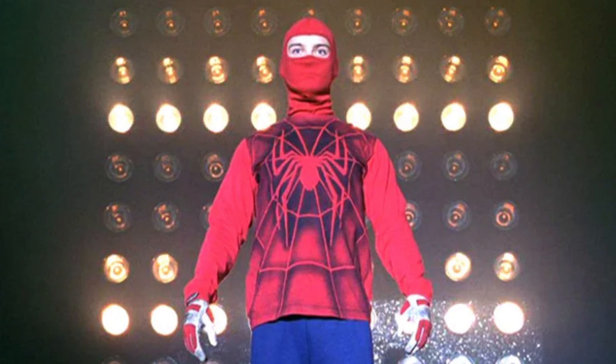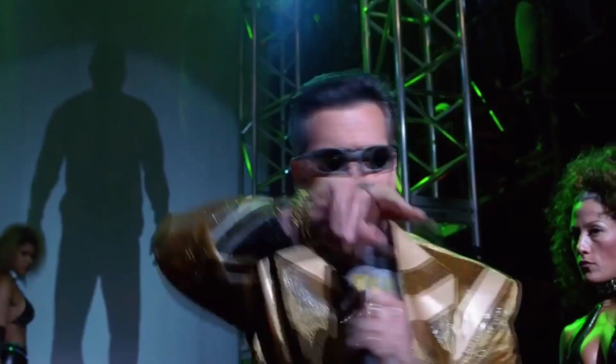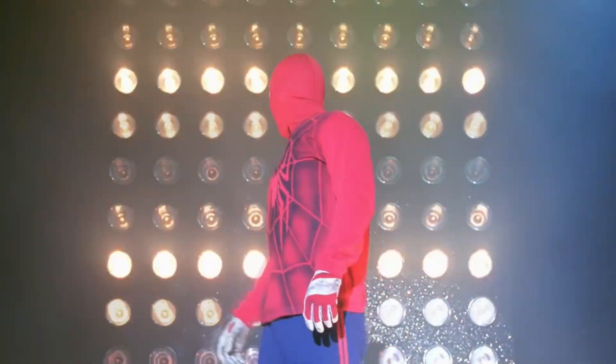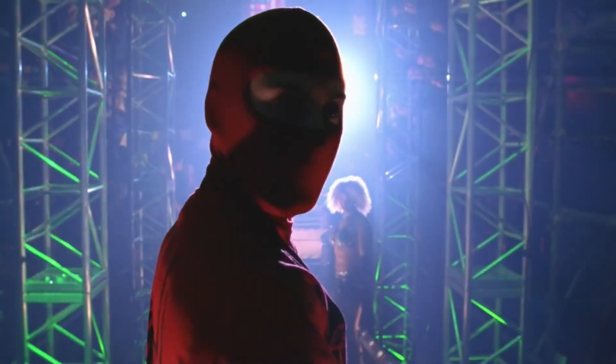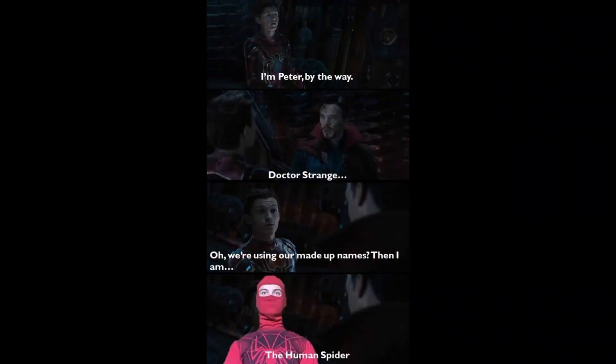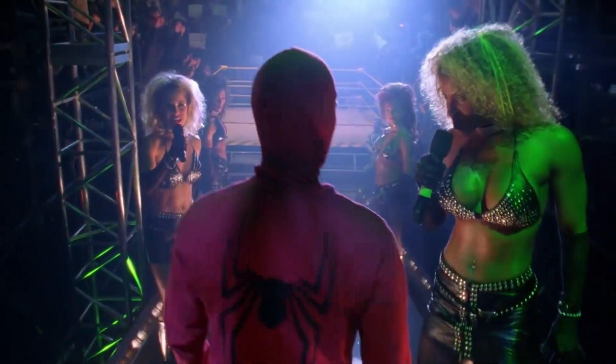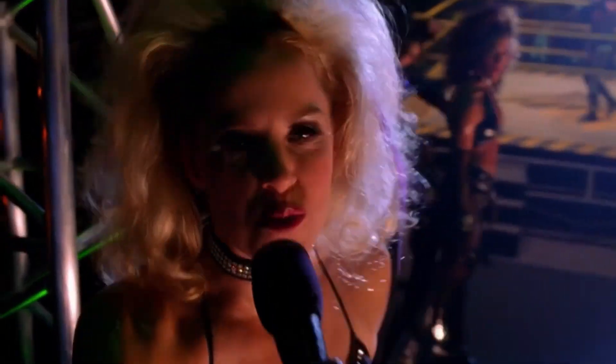I like the Human Spider suit because, if you think about it, it was the first Spider-Man suit on the big screen. I think that Peter goes through a lot of development during the period that he wears the suit. Also, I like some of the memes out there. The Human Spider would be my favorite homemade suit — if it wasn't because of the next one.